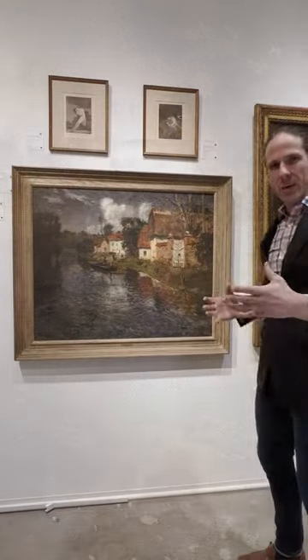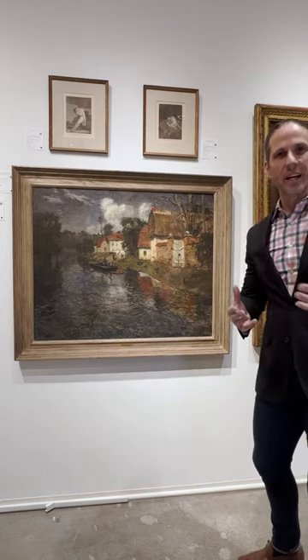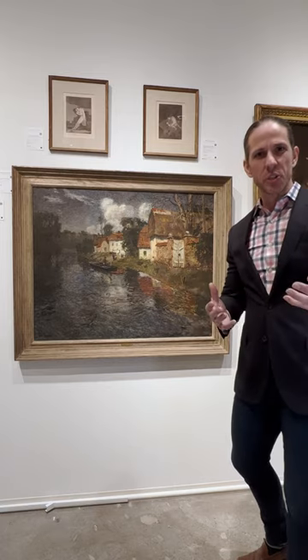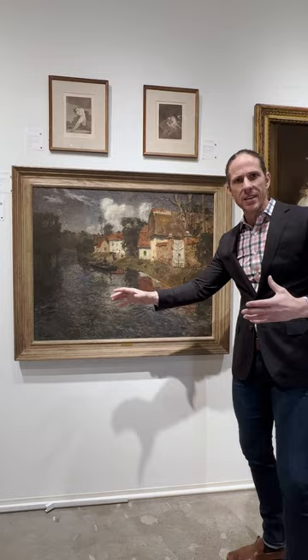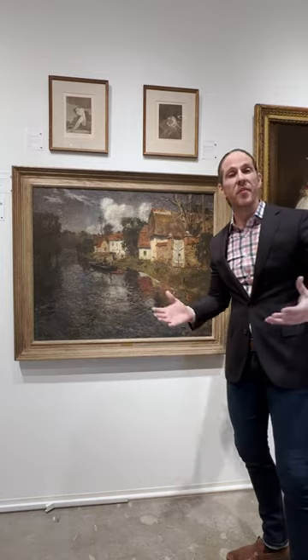In doing so, he recalls the lessons of mid-century realism, of naturalism, which espoused a philosophy to paint accurately, to paint what you see, but also in its emphasis and its celebration on light and color and atmosphere, on many of the same elements that preoccupied the Impressionists.